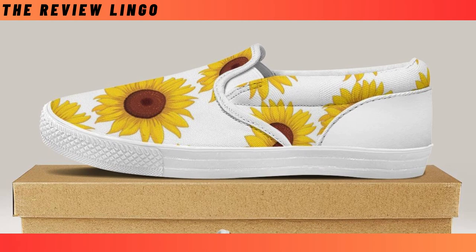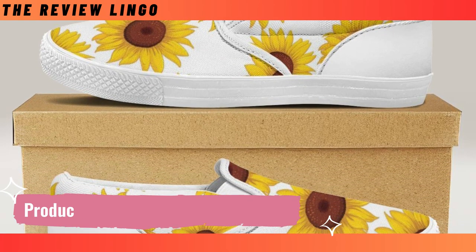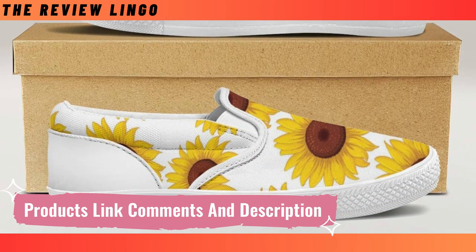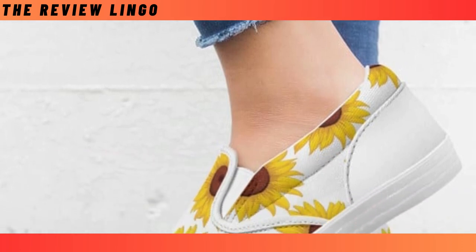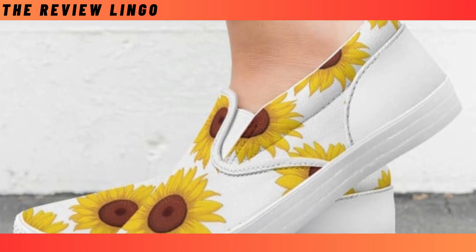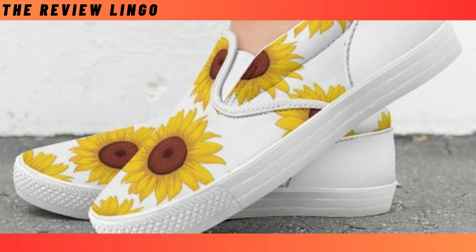Next on the list, we have these fantastic slip-on sneakers. Perfect for any occasion, these shoes are a time-saver, super comfy, and built to last. Just slide your foot in and you're ready to go. The canvas cover and slip-resistant rubber sole make them soft on the inside and durable on the outside. Plus, they're so easy to mix and match, whether it's with jeans and a sweater or a casual t-shirt.